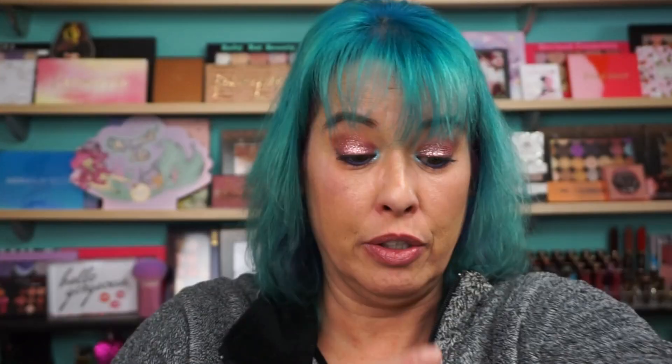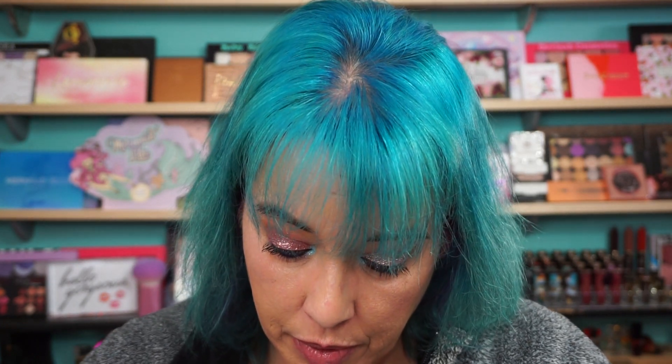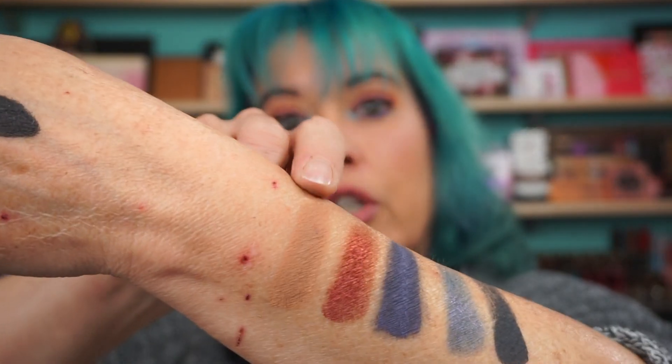Next shade, Tombstone — matte gray. Their mattes are crazy pigmented. It's like a black, and it's one swipe. Next shade is Gravel, which is a matte, warm, light tan. It's a great crease shade right there.